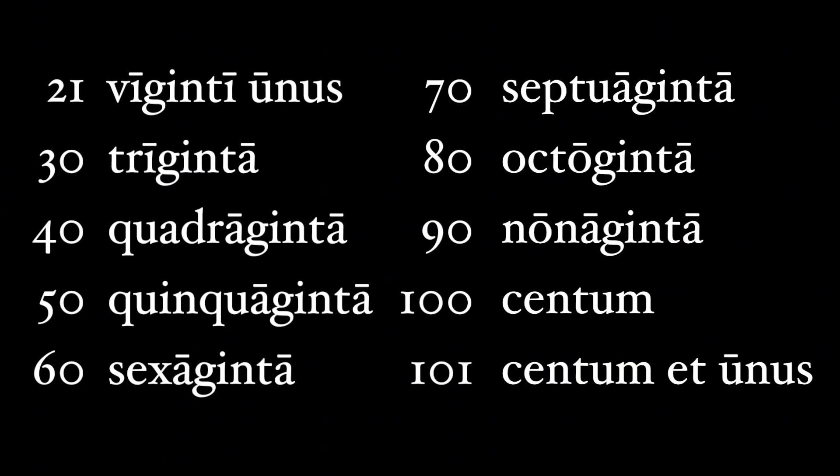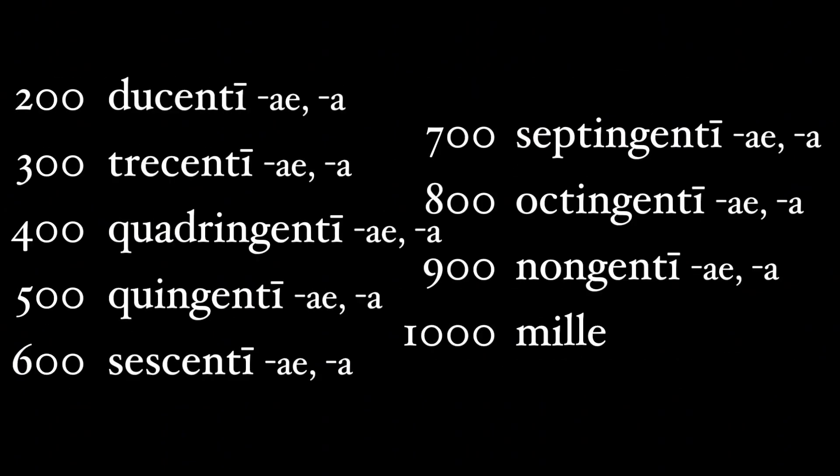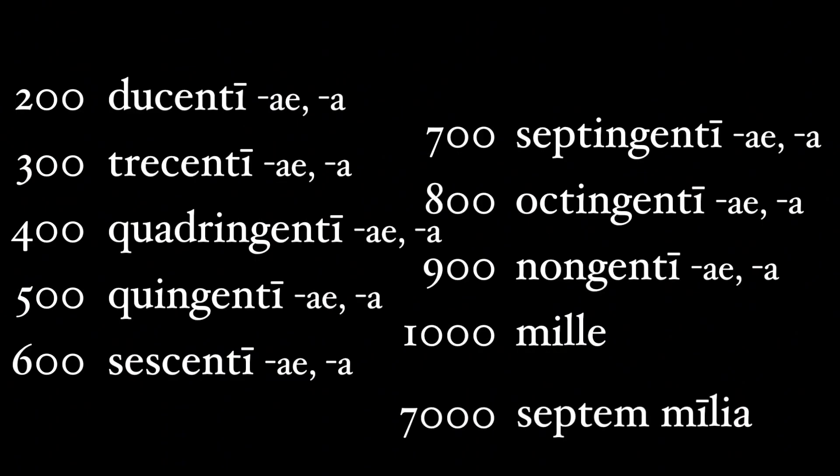100 is centum, and 101 would be centum et unus. The hundreds make complete sense: 200 is ducenti, 300 trecenti, 400 quadringenti, 500 quingenti, 600 sescenti, 700 septingenti, 800 octingenti, 900 nongenti. And 1,000 is mille. Anything above 1,000 is just a multiple of 1,000. Like 7,000 is septem milia — notice that this is really 'seven thousands,' the plural of mille to milia. Centum milia is 100,000.